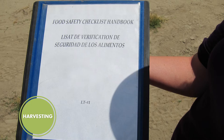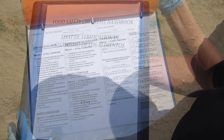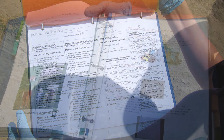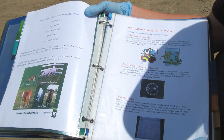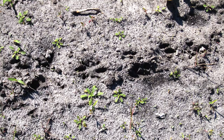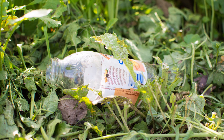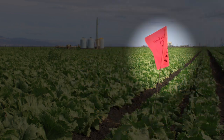Immediately prior to harvesting, safety checks are conducted by the grower's field managers or staff to look for food safety issues that could lead to potential contamination. Signs of animal intrusion, pooling, or foreign debris may cause an area of a field to be flagged as non-harvestable.